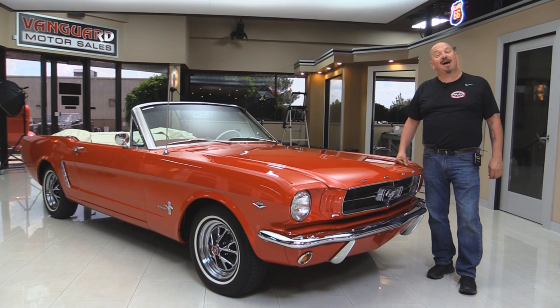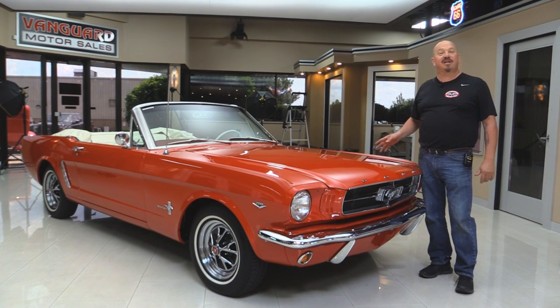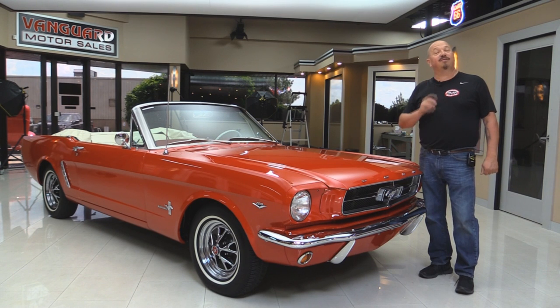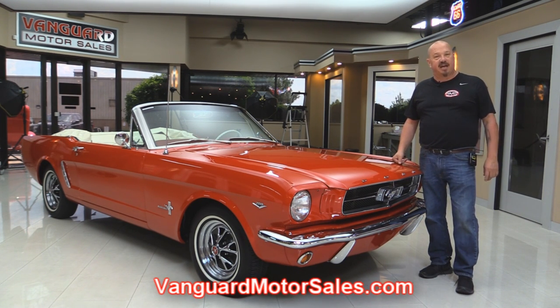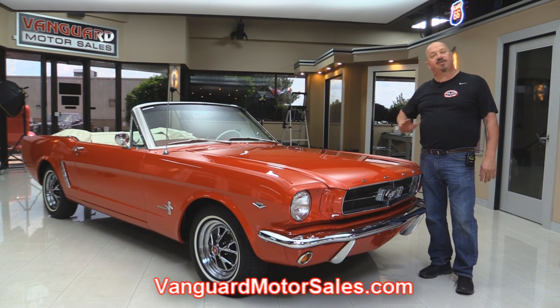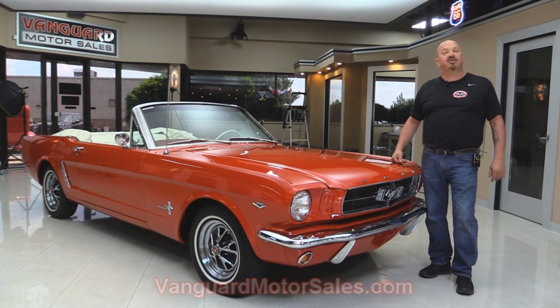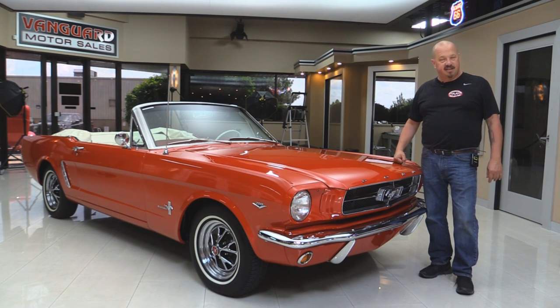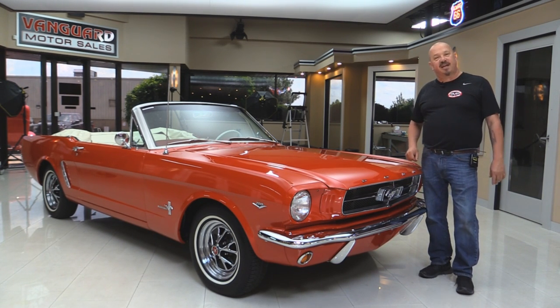Welcome back to Vanguard Motor Sales. I'm Greg and I'm standing in front of a gorgeous 1965 Mustang convertible. You're gonna love checking this one out. Go to the website at VanguardMotorSales.com. We'll put it up on the lift so you can see how nice the underside is. We'll get the hood up, take a look at the interior and the trunk. We're gonna show you everything so you can make a good decision on your Mustang investment. Come on up and let's fire this Mustang up.